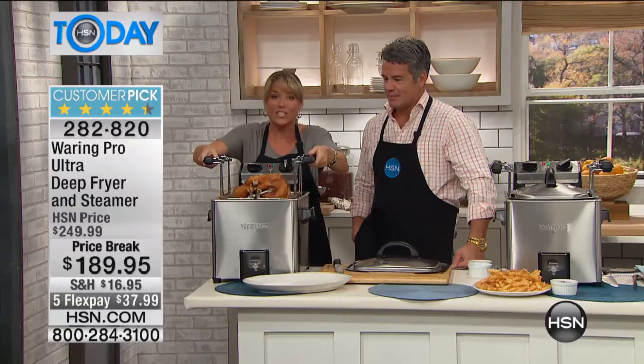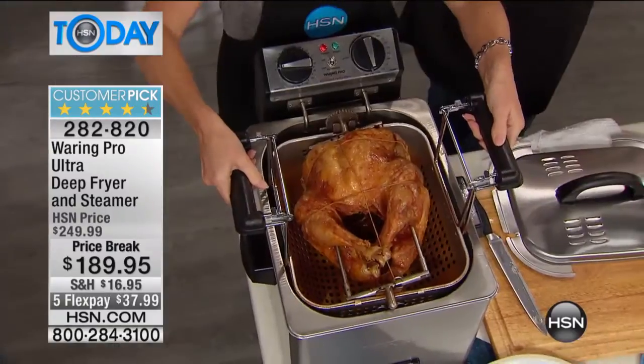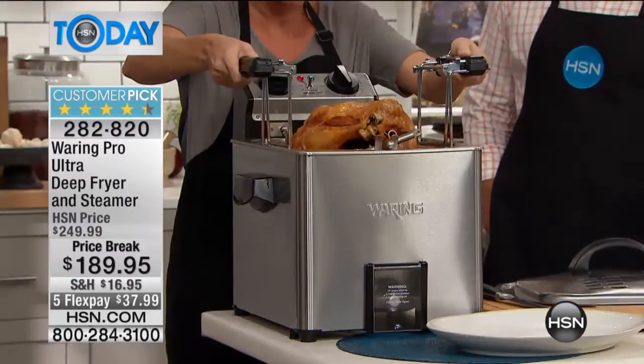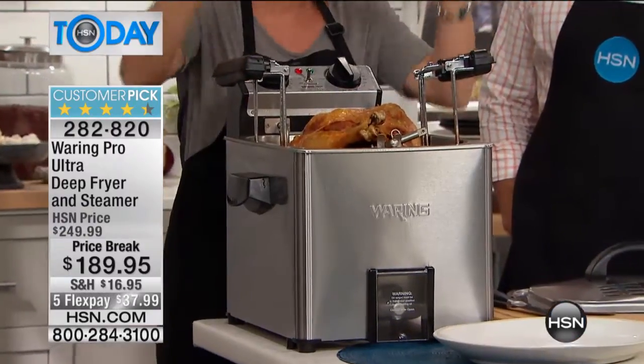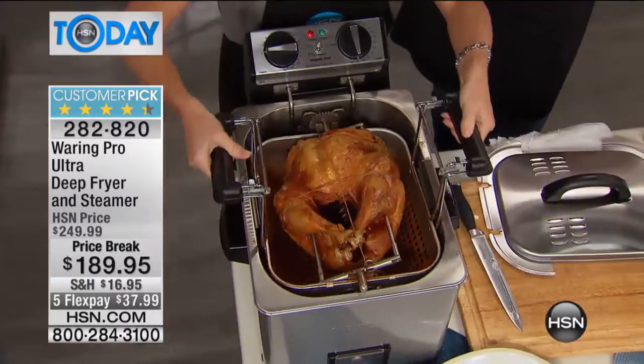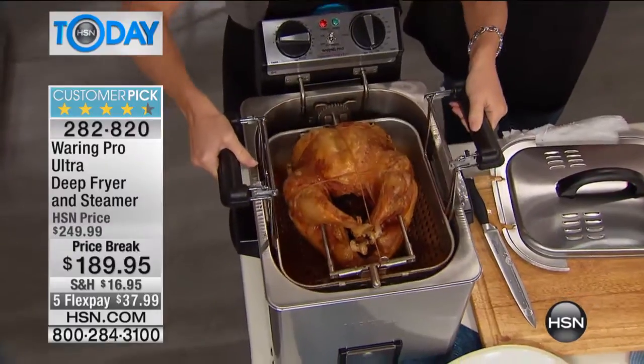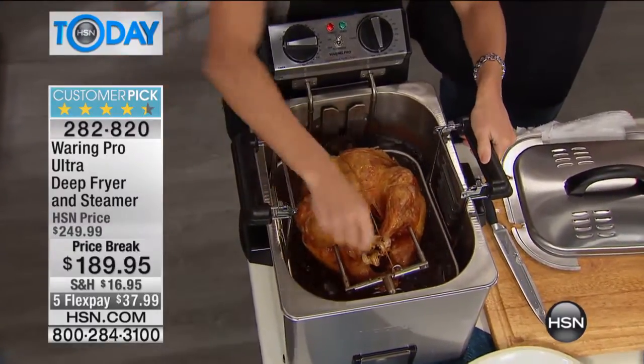It has the spring-loaded handle, so it's not dangerous at all — unless you're pulling that spring, it catches on the top. So you're not going to have a burst of oil. Once you drop that down in there, it will activate the rotisserie, and what you saw was that rotisserie spinning around.